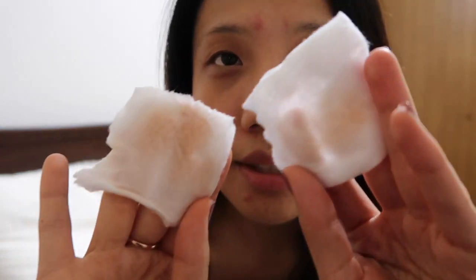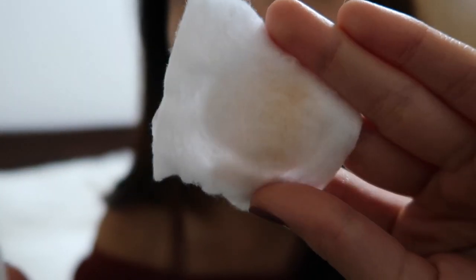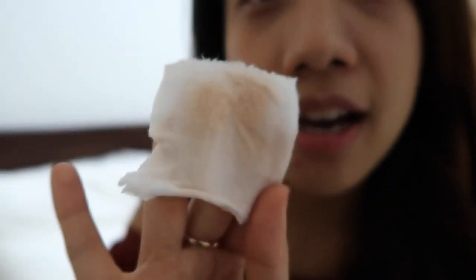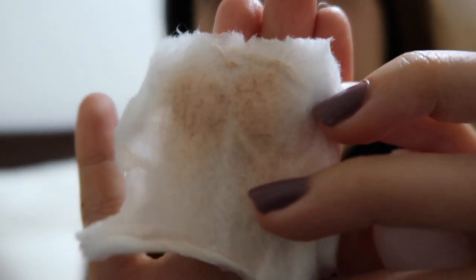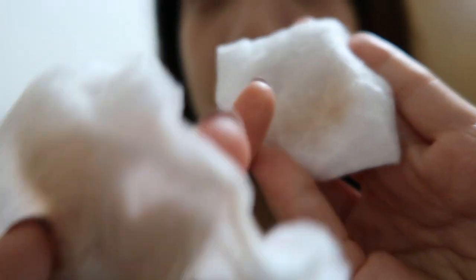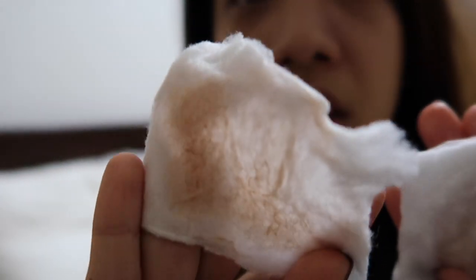So this is the cotton from the side where I used the DHC cleansing oil — there's just a little bit of foundation left, but it did a pretty good job. On the other hand, with the normal makeup remover you can see there's still a lot of foundation left — you can see all the gunk from your pores. The DHC cleaned my face pretty well, while the other side still has a lot of foundation residue.